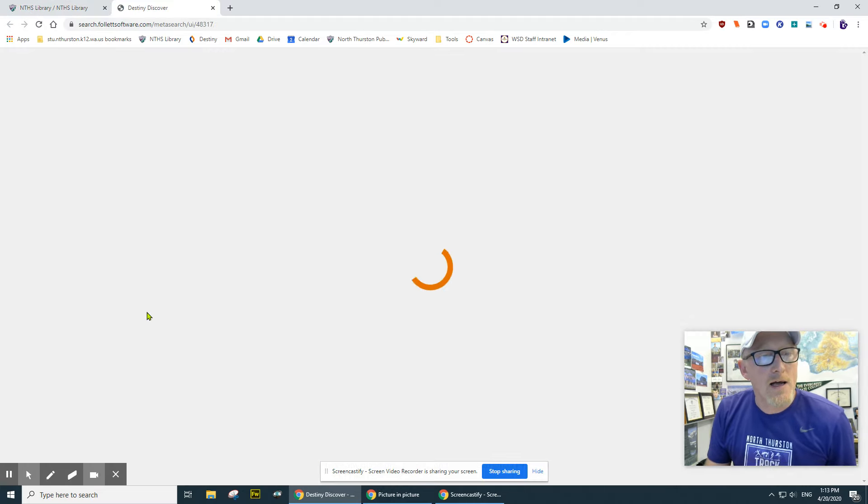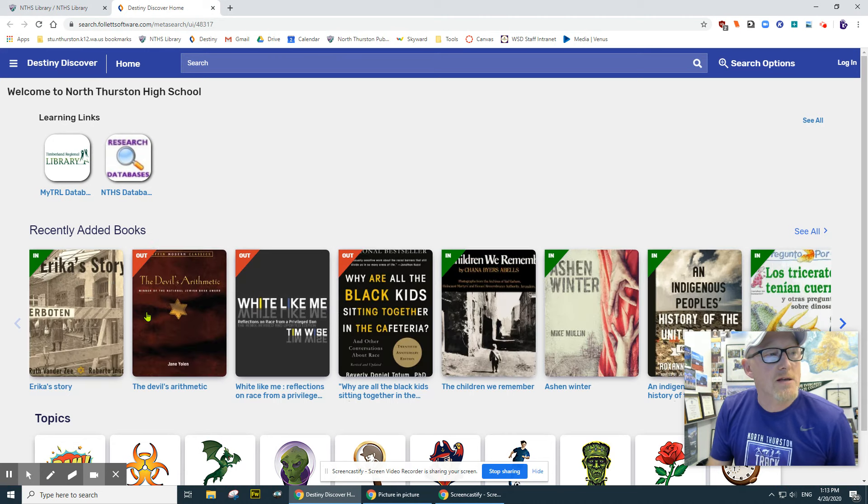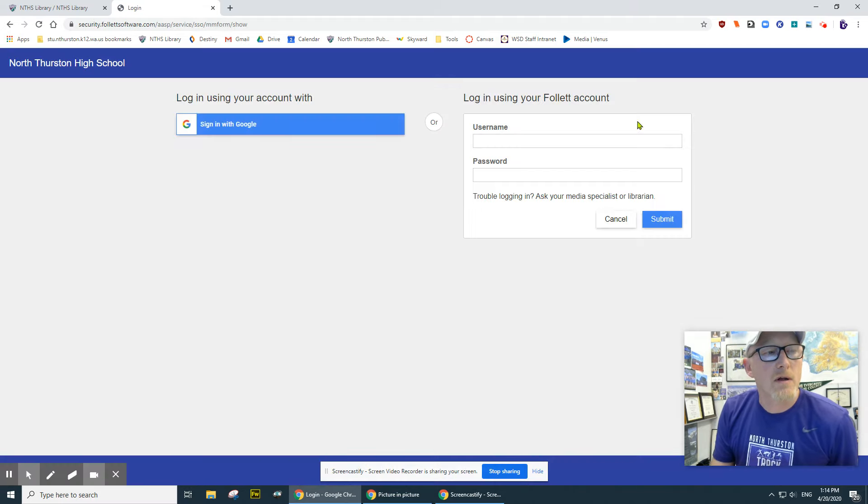You click on that and it should load up and take you to a page that looks like this. Like a lot of services we have here at school, you all have an account and it's tied into your school Google account, so logging into this should be pretty easy for you. We're going to go up here to the upper right-hand corner where it says log in, click on log in, and you will see one of those options is sign in with Google. Ignore this one over here on the right — you want to sign in with Google.